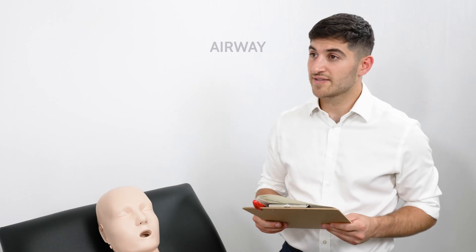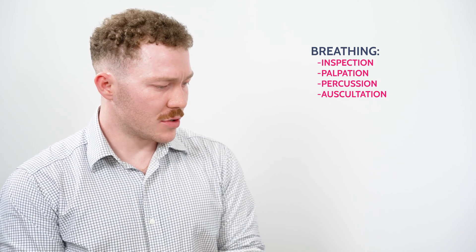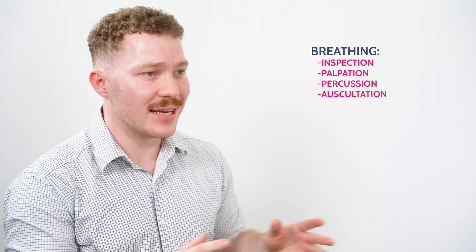The airway is patent with no signs of airway compromise. Moving on to B - breathing. Looking at Rachel, I can see signs of respiratory distress: the patient is cyanosed, visibly short of breath with nasal flaring and pursed lip breathing. She's sitting in the tripod position. There is an audible continuous coarse wheeze and productive cough producing green sputum.